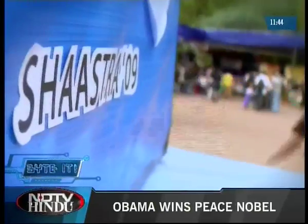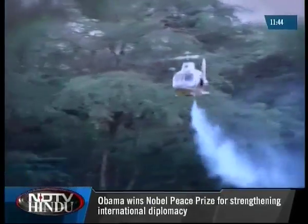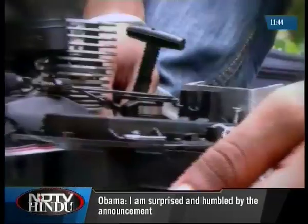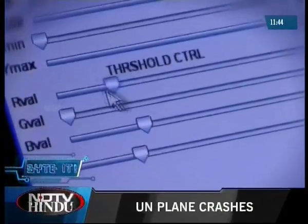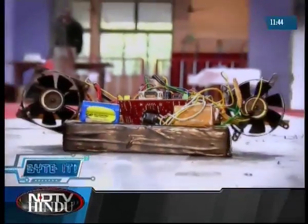Shastra 2009 had interesting events with metallic objects and flying objects — some capable of great speed and others with great features. But how do these talented students from various parts of the country brainstorm and design these interesting models? It's not just about software, programming and automation.